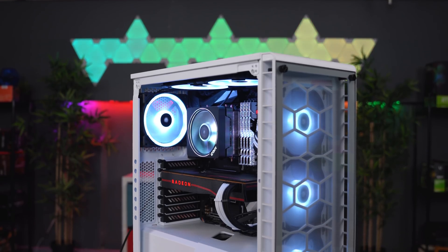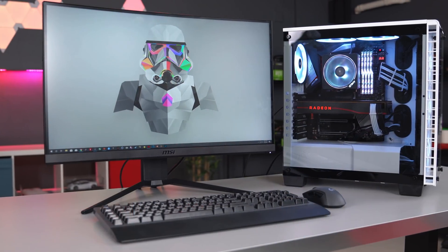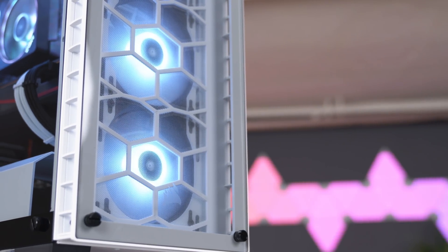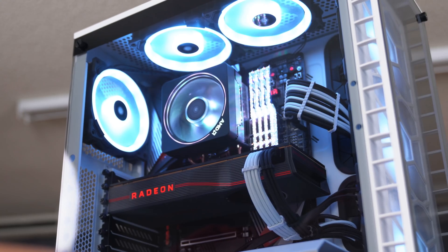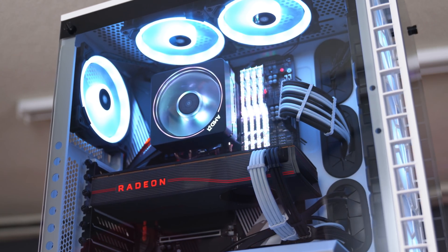I decided to go with a Stormtrooper color scheme for this build, hence the name Storm. The purpose of this build is for gaming, streaming, and productivity. The three included intake fans provide plenty of fresh air for the GPU and practically the entire case. I added three more fans as exhaust — one on the rear and two on the top. Needless to say, the PC definitely has plenty of airflow.